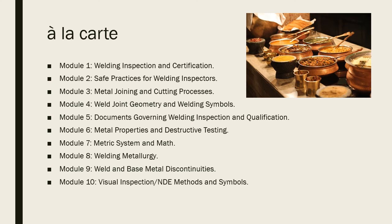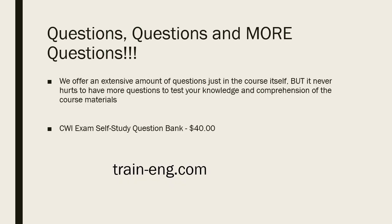Unlike a lot of other programs, we've got it set up so you can do it à la carte. The CWI course is broken out into different parts, so if you have strengths in certain areas and want to streamline the process, our program lets you take parts of the CWI online course à la carte — pick and choose, put together what you want. We've also got a CWI self-study question bank — a whole bank of questions for $40. If you've sat through another course and just want to keep hitting the material, check out our question bank for $40.